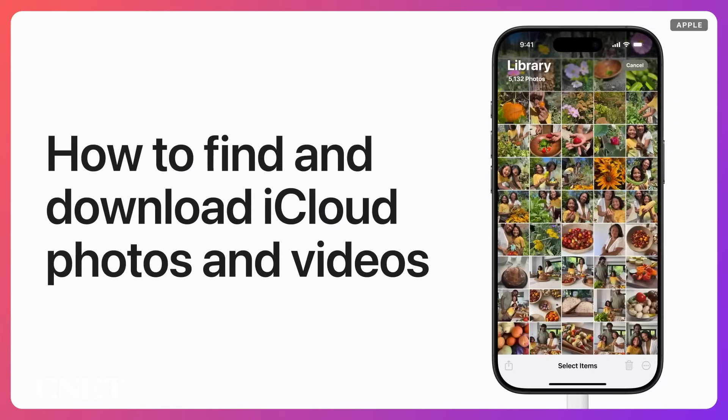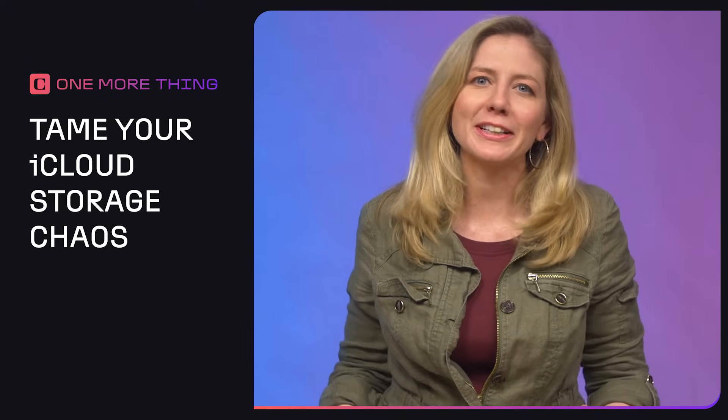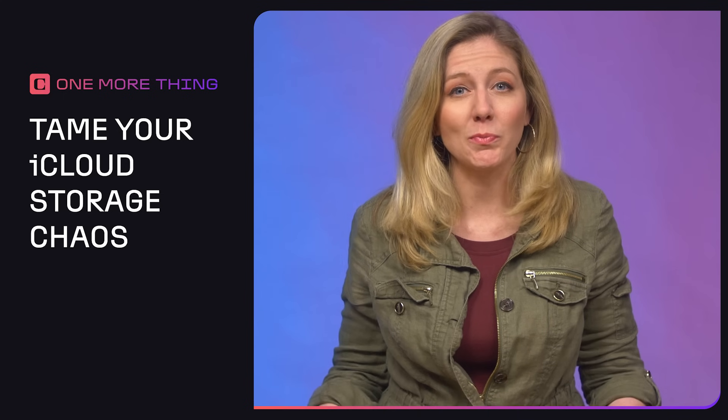There are a few different ways to get photos out of iCloud to free up space, but I learned it's not as easy and breezy as it seems from Apple tutorial videos. This week's One More Thing show is brought to you by my iCloud account that can't fit one more photo. Here's what I found works best for clearing space from years of iCloud storage chaos. I'm Bridget Carey, and this is One More Thing.